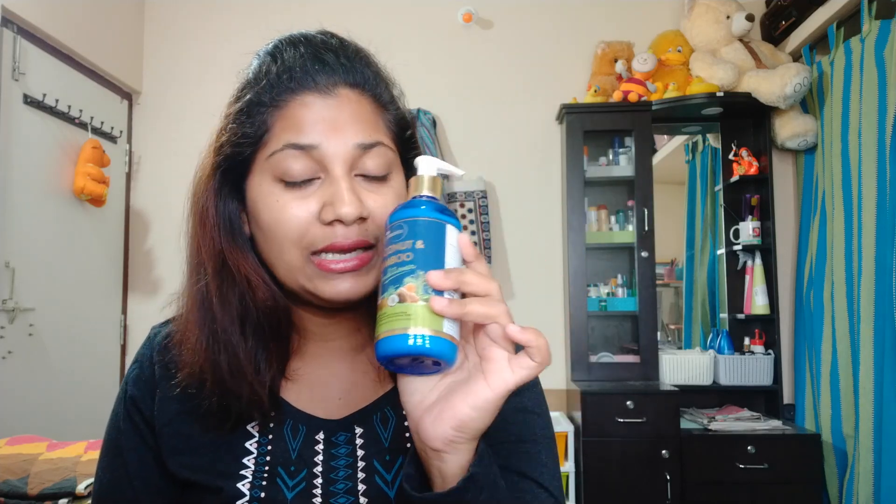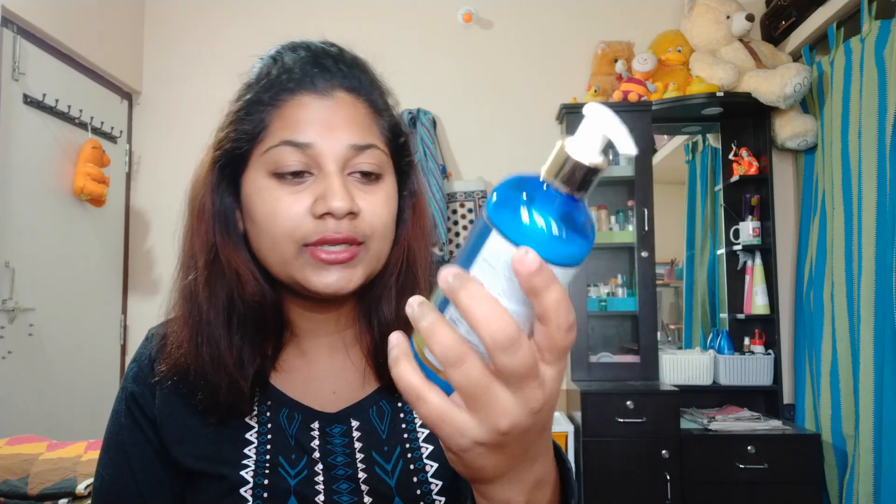This is Scent Botanica coconut and bamboo conditioner — the smell is very good. The conditioner is very good. The quantity is 300ml and the cost is 750 rupees. The cost is quite high but the results come very fast.